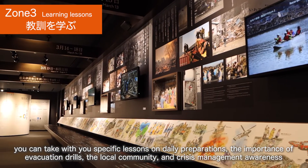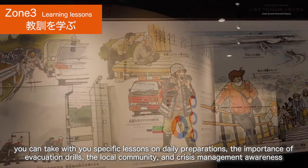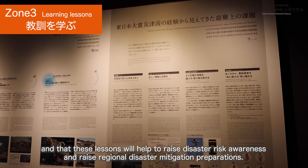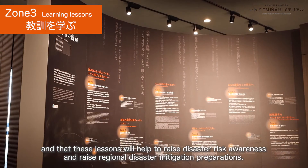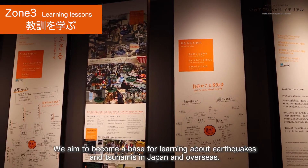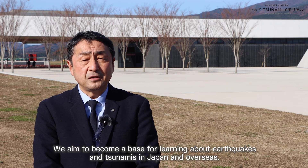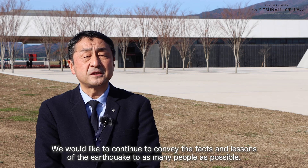ここ三陸地方には「津波てんでんこ」という言い伝えがあります。大きな地震が来たら津波が来ると思い、速やかに各自てんでんばらばらに高台に避難するという避難の教訓です。この津波てんでんこをはじめ、岩手津波メモリアルの見学を通じ、日頃からの備えや避難訓練の重要性、地域コミュニティ、危機管理意識などを具体の教訓として持ち帰っていただき、地震の防災意識やそれぞれの地域の防災力向上に役立ててほしいと思っています。我々も国内外の震災津波学習拠点を目指し、より多くの方々に震災の事実と教訓を伝え続けていきたいと思います。(In the Sanriku region, there is a saying called 'Tsunami Tendenko' — a lesson that when a major earthquake strikes, one should immediately evacuate to higher ground on their own without waiting for others. Through visiting the Iwate Tsunami Memorial and learning these lessons, we hope visitors will take home concrete awareness about disaster preparedness, evacuation drills, community ties, and crisis management. We aim to be a center of tsunami learning both domestically and internationally, continuing to convey the facts and lessons of the disaster.)